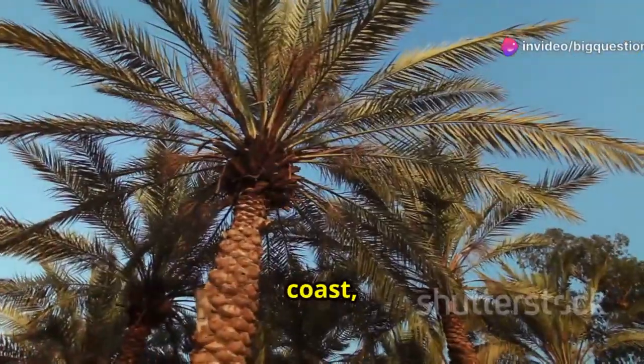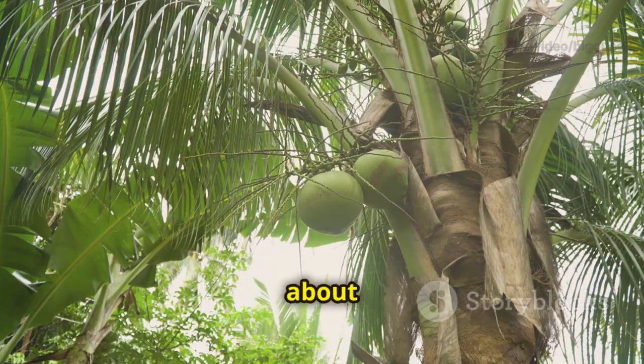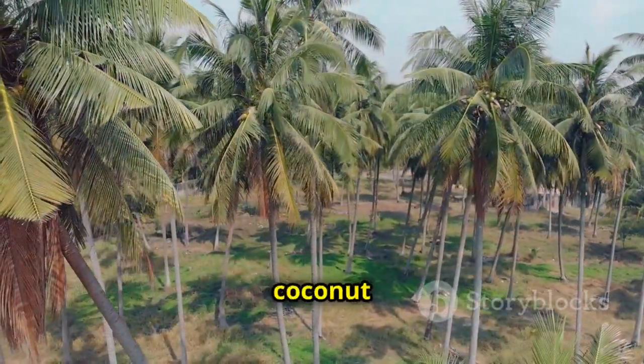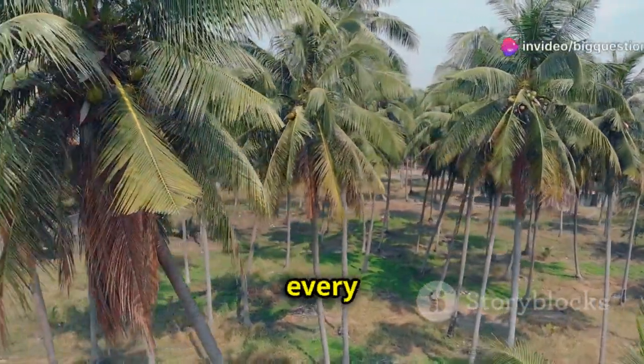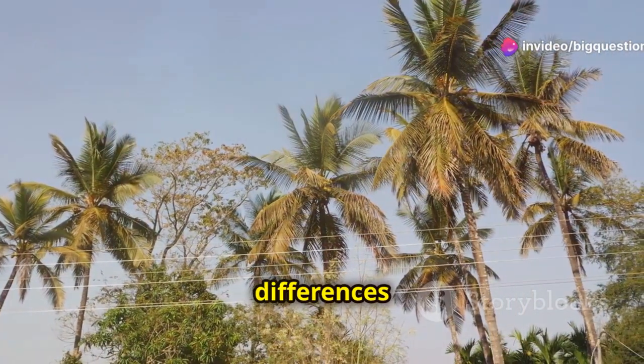If you're driving along a tropical coast, it can be easy for one of the area's tall fan-leaf trees to catch your eye and make you start daydreaming about all things coconut. Because of their similar characteristics, many people mistake palm and coconut trees for one another, but not every palm tree is a coconut tree. Here are some tips on how to spot the differences between the plants.